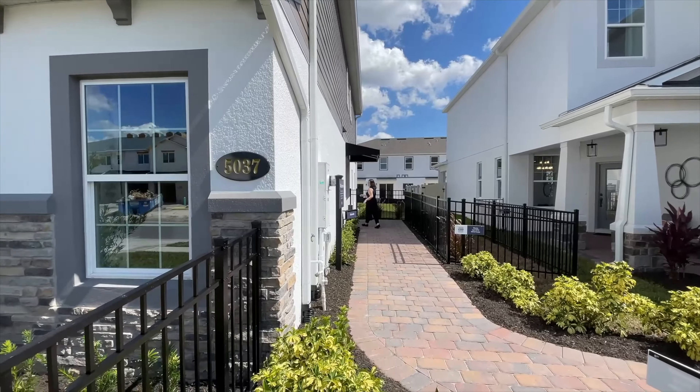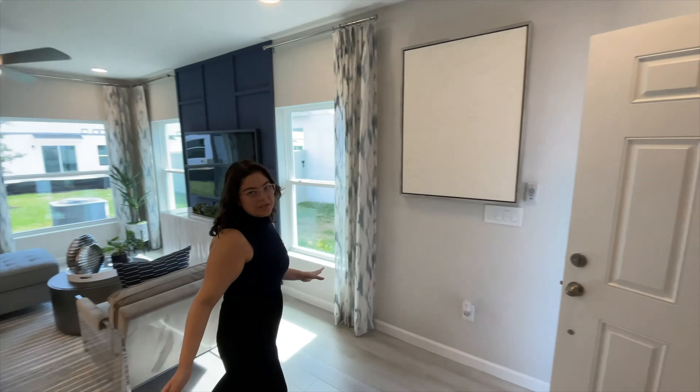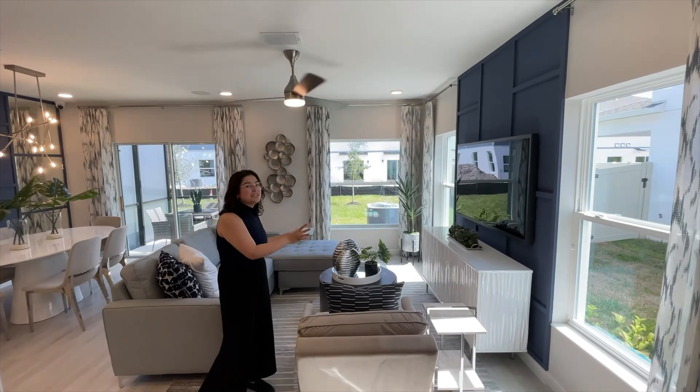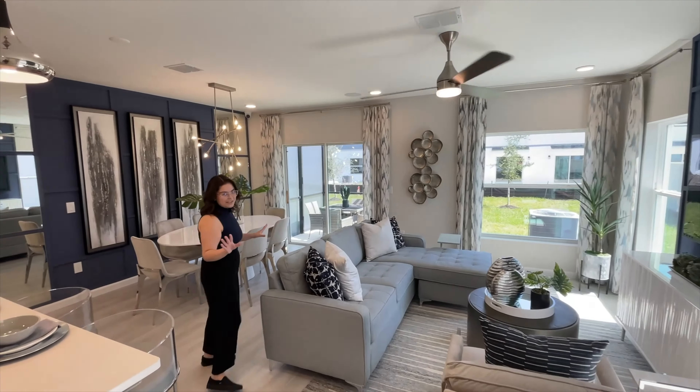I'll show you what the inside looks like. Right off your entry, you have your three main living areas: your living, dining, and kitchen. In the living room, there is this feature wall where the TV is — it's dark blue, it's beautiful — and three windows for plenty of natural light in this home.